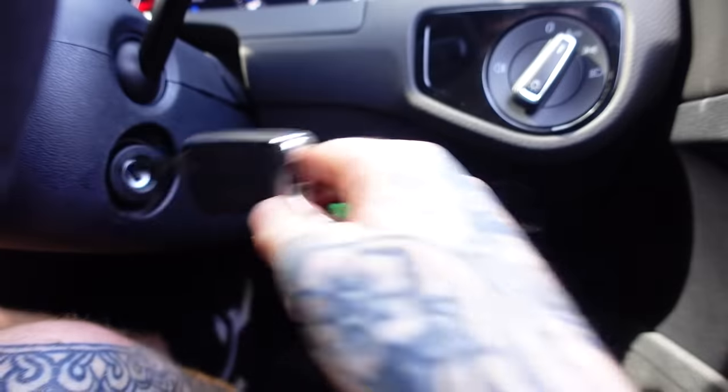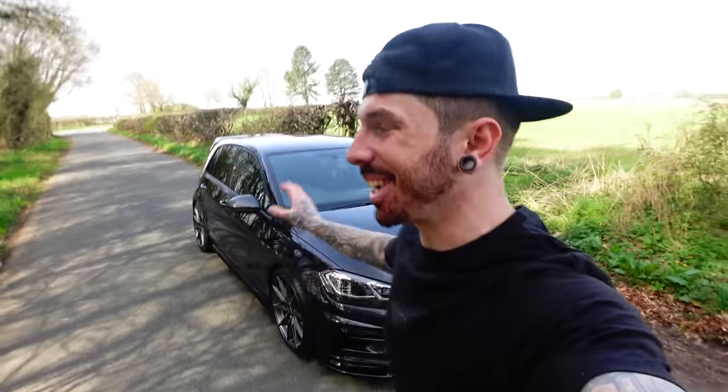I'm getting pulled over. This video is sponsored by Squarespace. Okay, so this Golf R has got to be one of my favorite cars that we've rebuilt, modified, and used as an everyday car. It is literally perfect.